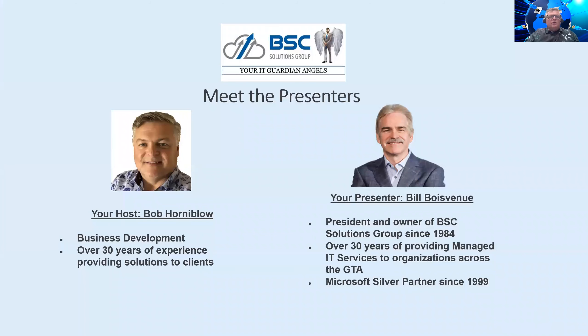I'm Bob Hornablow in business development at BSC, with over 30 years of experience providing solutions to clients. With us presenting today we have Bill Bovenu, president and owner of BSC Solutions Group since 1984, with over 30 years of providing managed IT services to organizations across the GTA. We are a Microsoft Silver Partner and have been since 1999.